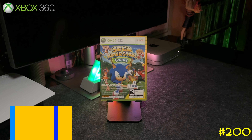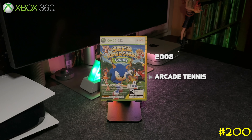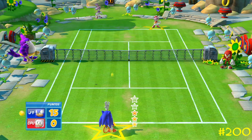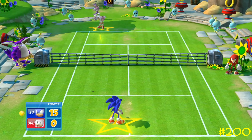At number 200 we got Sega Superstars Tennis by Sega and Sumo Digital — the same team that did the Sonic All-Stars Racing games and the last OutRun games on the original Xbox and PlayStation 2. This one is pretty fun with a 67 on Metacritic and it features a lot of characters from various Sega games.